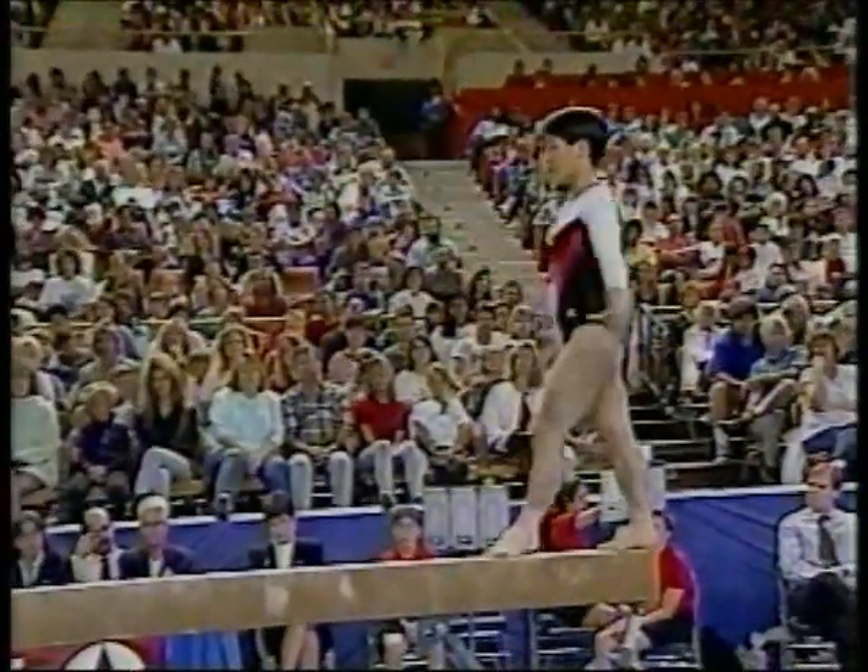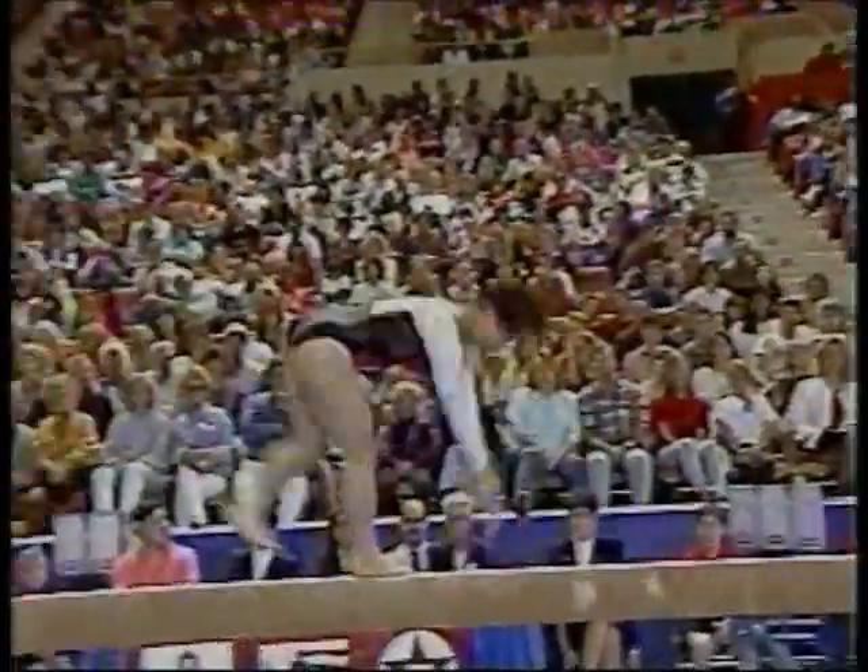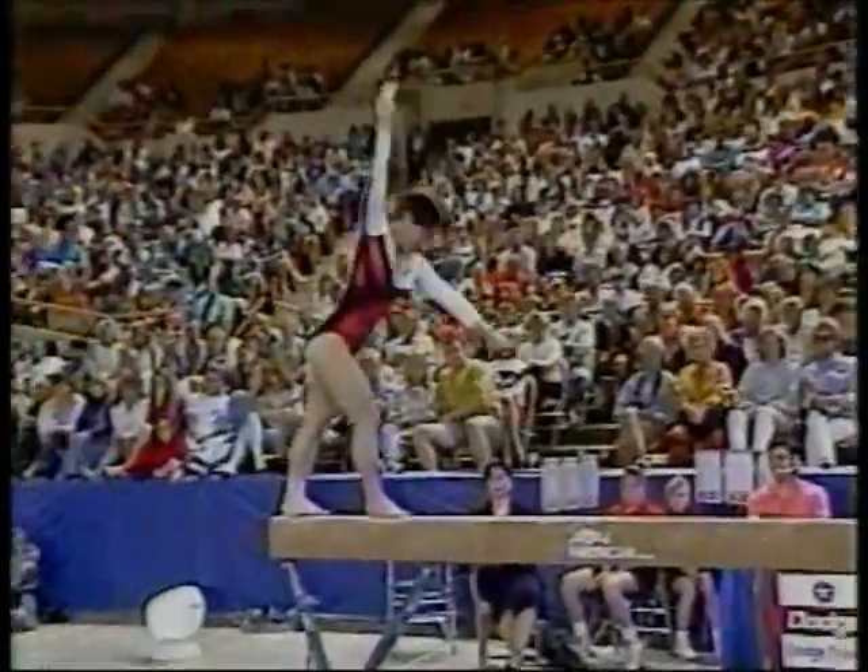This is her most difficult pass coming up right here. It's a three-element pass: cartwheel, backhand spring, into a layout stepout.